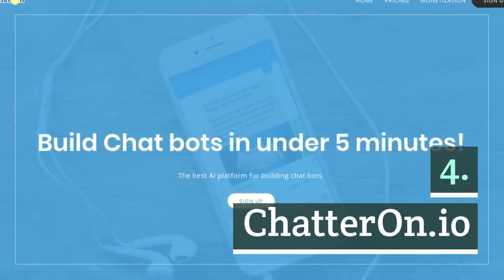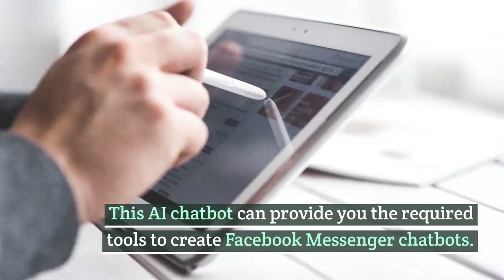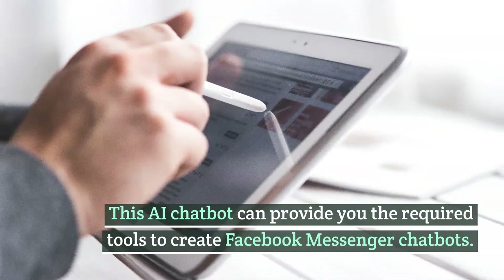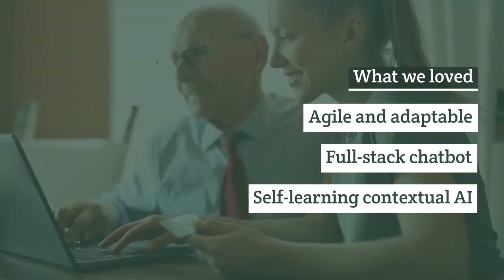Number four: Chatteron.io. Chatteron is one of the best AI chatbots that provides you with the required tools to create Facebook Messenger chatbots without any need for coding. Features include being agile and adaptable, a full-stack chatbot architecture, and self-learning contextual AI.